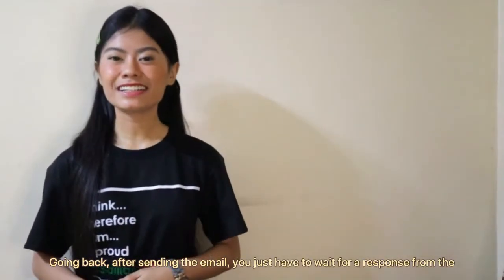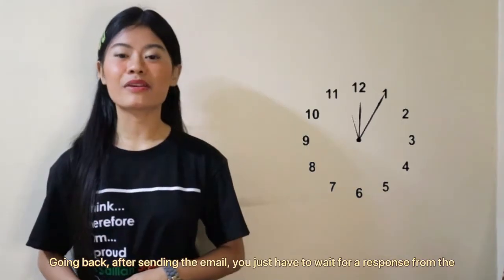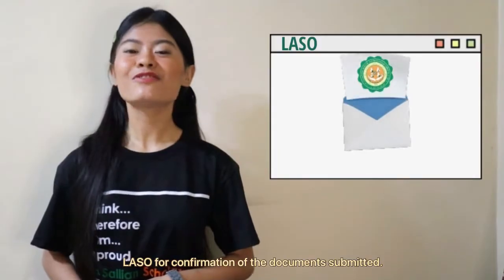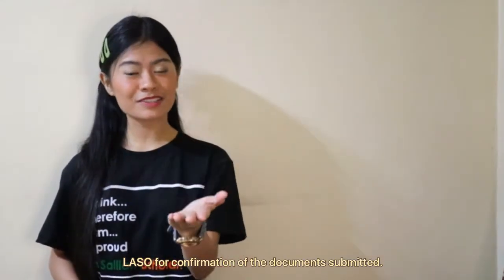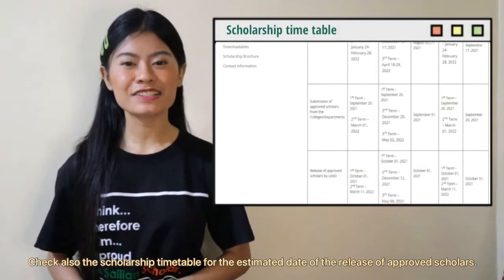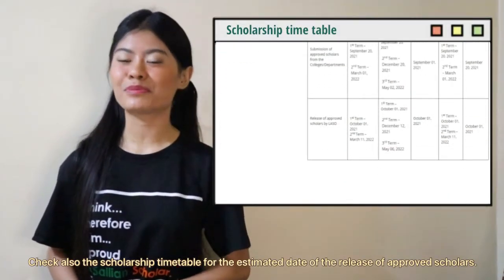Going back, after sending the email, you have to wait for a response from the LaSallean Admission and Scholarship Opportunities office for the confirmation of the documents you have submitted. Check also the scholarship timetable for the estimated date of the release of approved scholars.